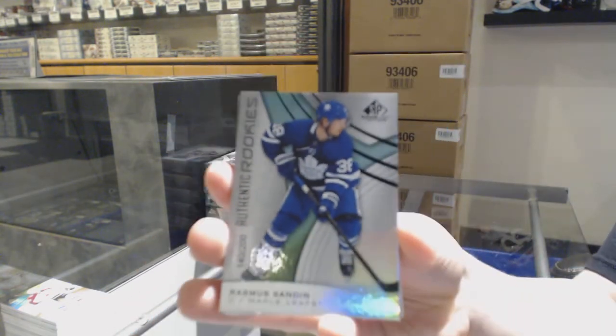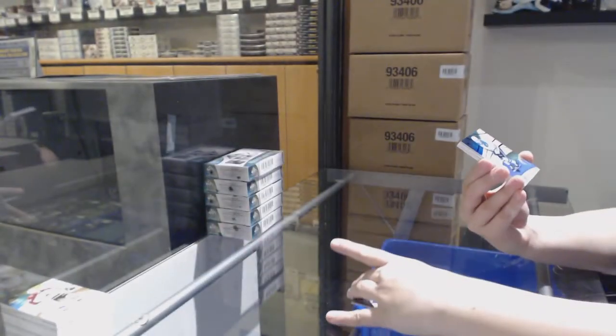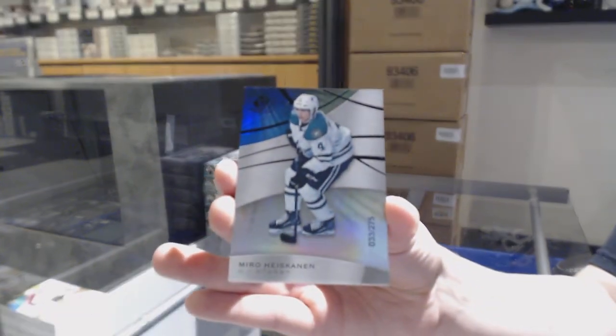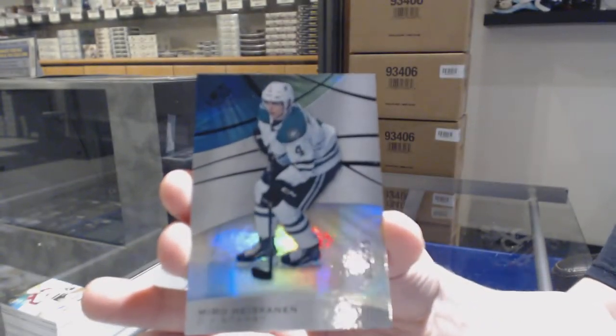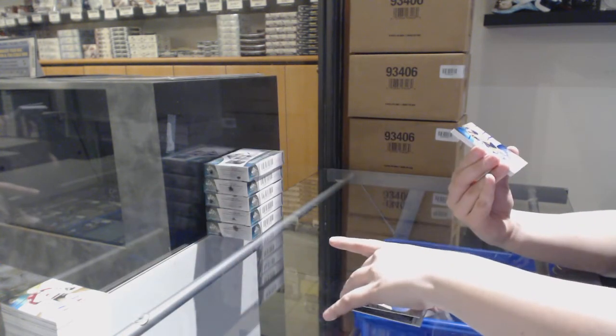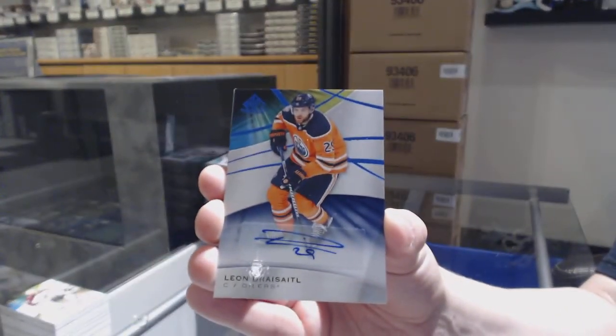We've got number 200 Rasmus Sandin for the Toronto Maple Leafs. Number 275 Miro Heiskanen for the Dallas Stars. We've got a base auto for the Edmonton Oilers — Leon Draisaitl.